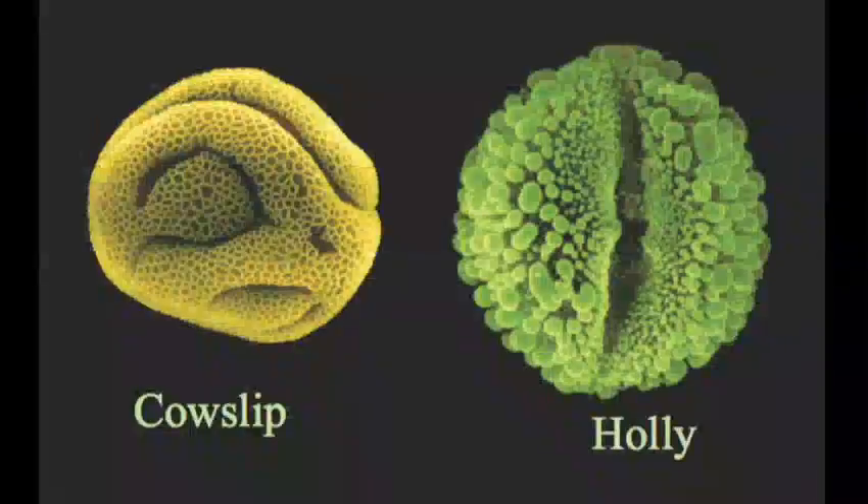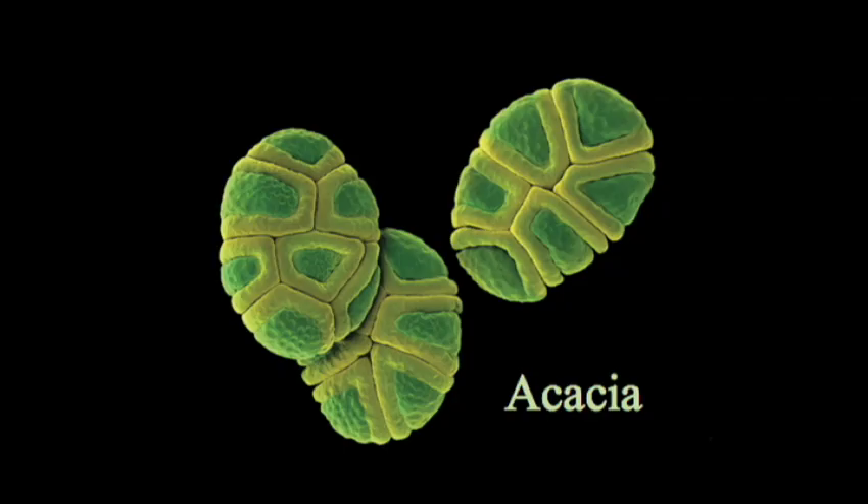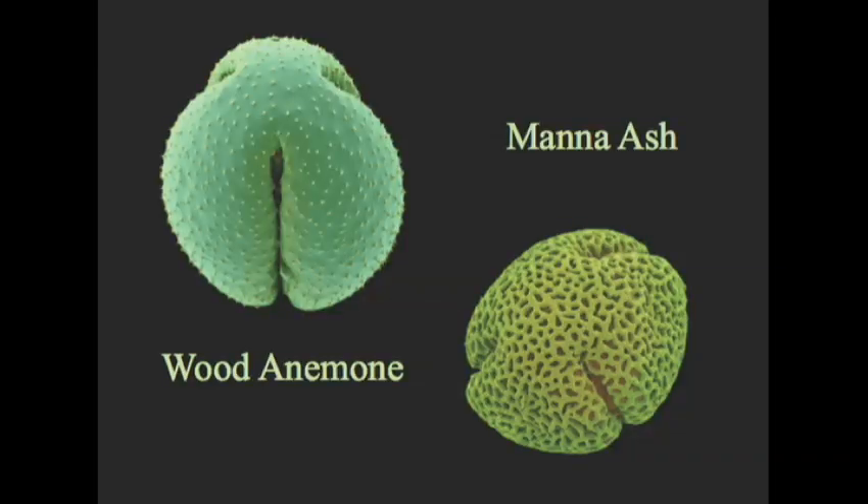All this diversity means that you can look at a pollen grain and tell what species it came from. That's quite handy if you have a sample and want to see where it came from. Different species of plants grow in different places, and some pollen carries further than others. So if you have a pollen sample, in principle you should be able to tell where that sample came from.